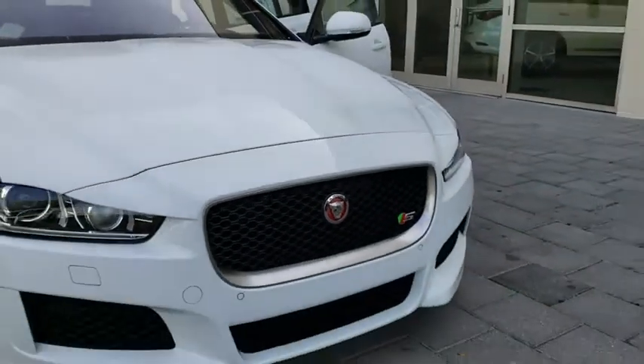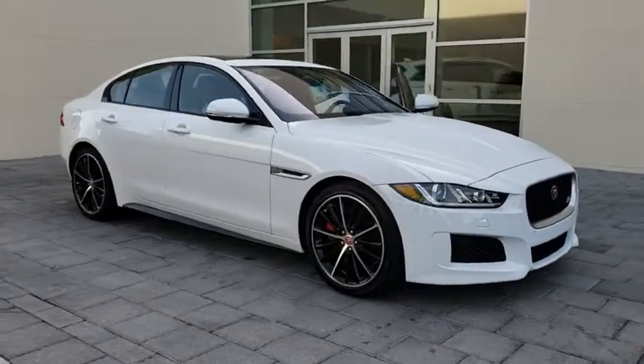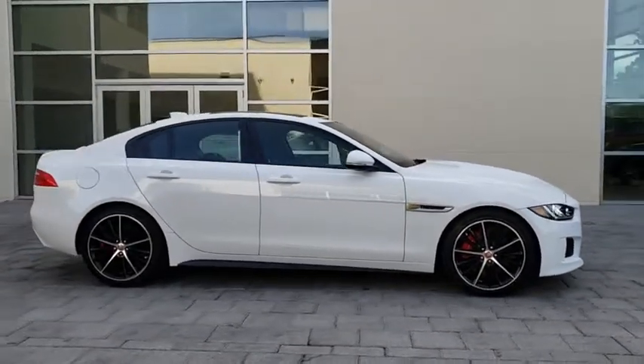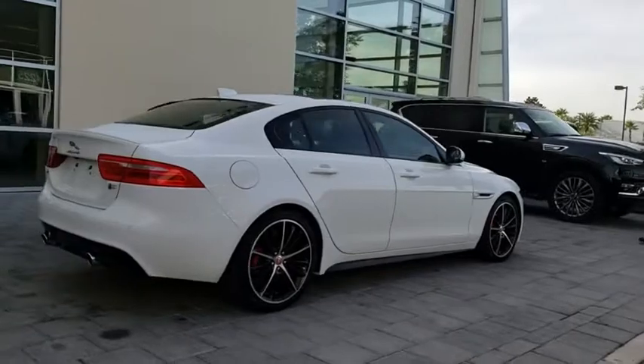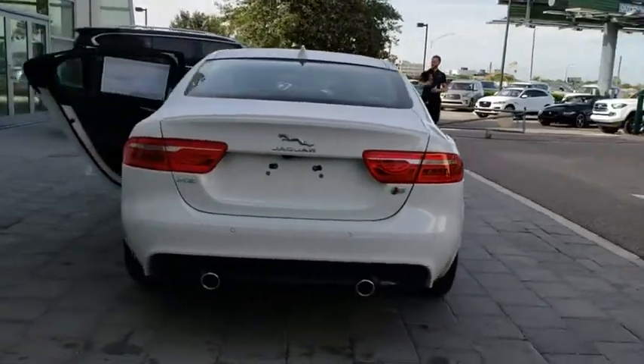2019 Jaguar XE. The Jaguar XE is built to exceed all expectations of a compact luxury sports sedan. The XE combines technology and performance that meet the high level of excellence you come to expect from Jaguar. Its sleek exterior is sure to turn some heads. Here are some of this vehicle's great options.